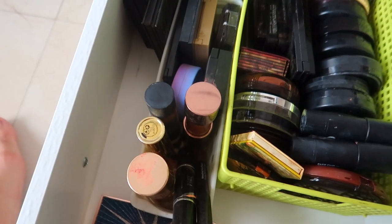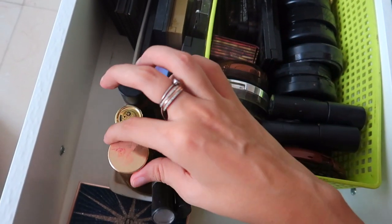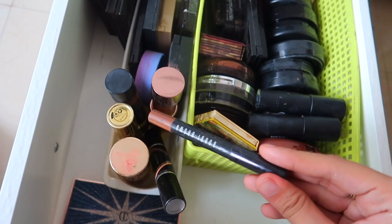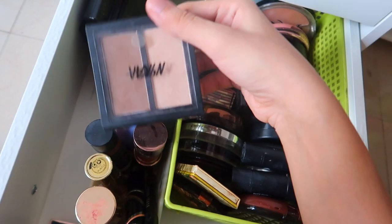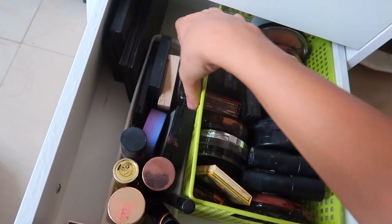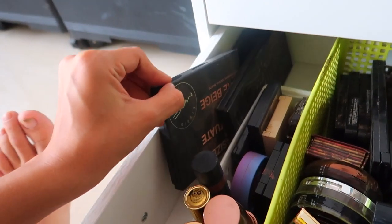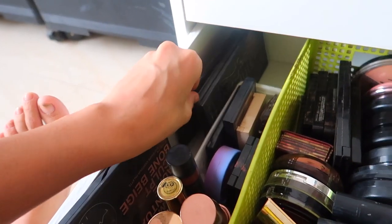These Estée Lauder ones — this is my Liquid Hula, a contour stick and highlighter stick from MAC, Do the Hula from Benefit, a Maybelline contour stick, the Bobbi Brown contour stick, and the NYKAA one which I quite like — it's very nice. The Nude Finish Illuminating Powder from Bobbi Brown. The L'Oréal one, my Glam. Then I have my Kat Von D contour palette, more MAC contour palette, and a Makeup Revolution contour palette.